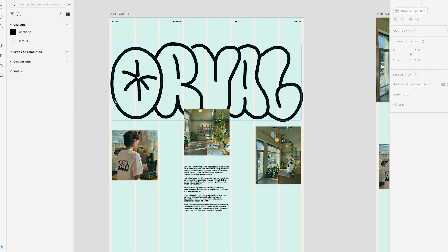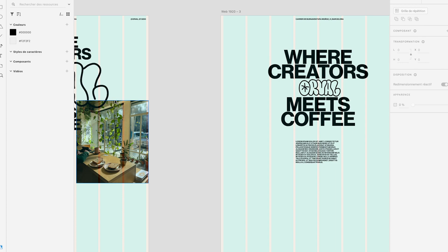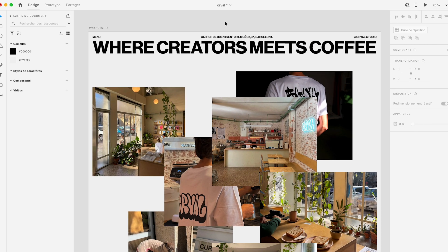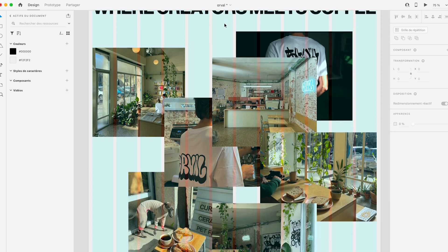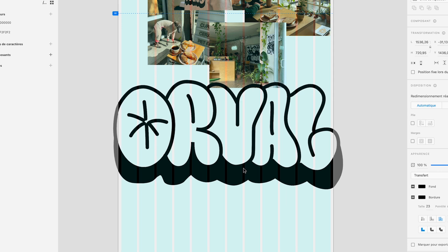Once I know everything I need to add on the website, it's time for exploration. I'm playing with different compositions until I find a concept I like. The goal is to play with something really minimalist, to highlight the pictures, and also to have a grunge vibe to fit the identity. I'm also using Neue Haas Grotesk to fit with the fonts they use in the coffee shop to display the menu. Once I found a layout I like, I set up my grid base and start to build the page. I really love their Instagram sentence 'where coffee meets creators' — for me it really needs to be at the top of the website to open up their whole world.